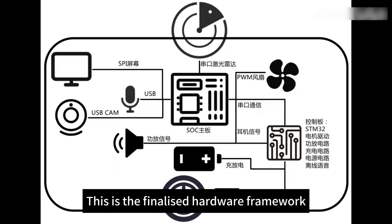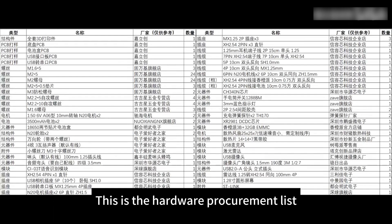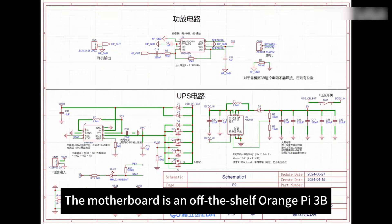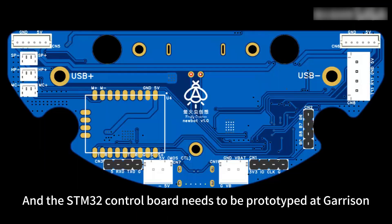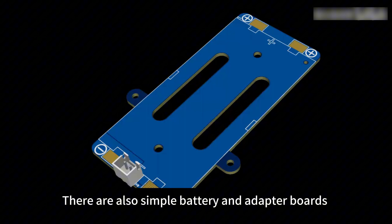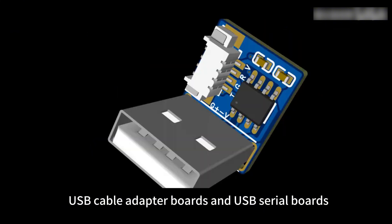This is the finalized hardware framework and the hardware procurement list. The motherboard is an off-the-shelf Orange Pi 3B, and the STM32 control board needs to be prototyped, mainly for power management and mobile chassis control. There are also simple battery and adapter boards, USB cable adapter boards, and USB serial boards.